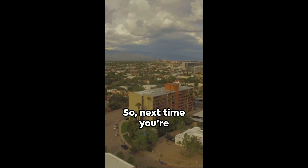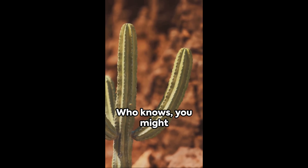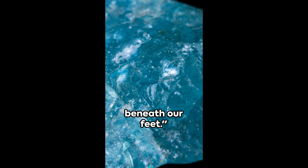So, next time you're out and about, remember to keep your eyes peeled for this jewel of the Earth. Who knows, you might just uncover a piece of the world's hidden charm. Canicite — a testament to the fascinating world beneath our feet.